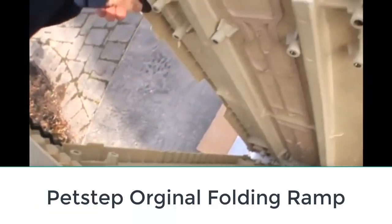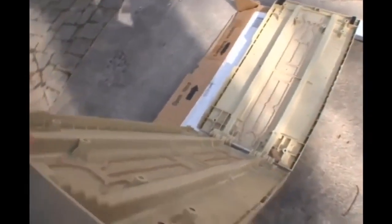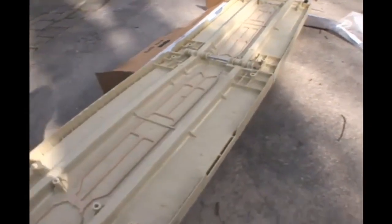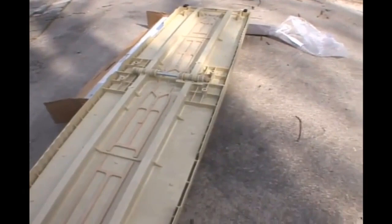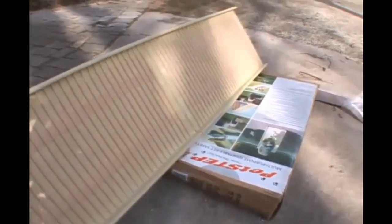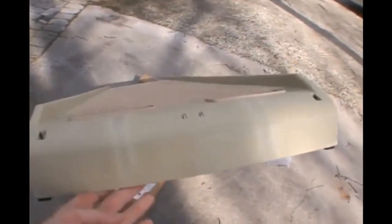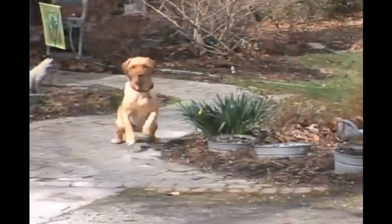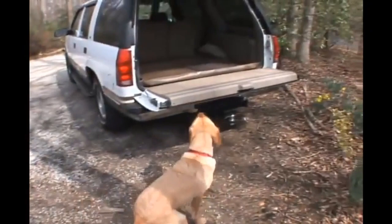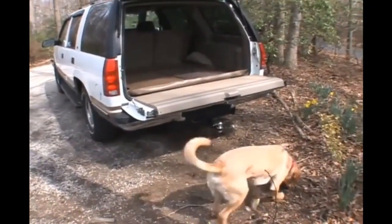Number one: Pet Step Original Folding Ramp. If you and your dog are always on the go, this foldable ramp may be for you. At only 18 pounds and 70 inches long, with a weight capacity of 500 pounds, it works well for easy access to most cars, SUVs, trucks, and RVs. The ramp folds in half for storage in small places.